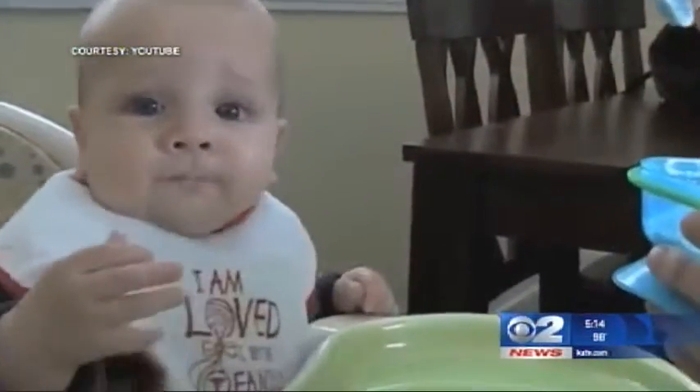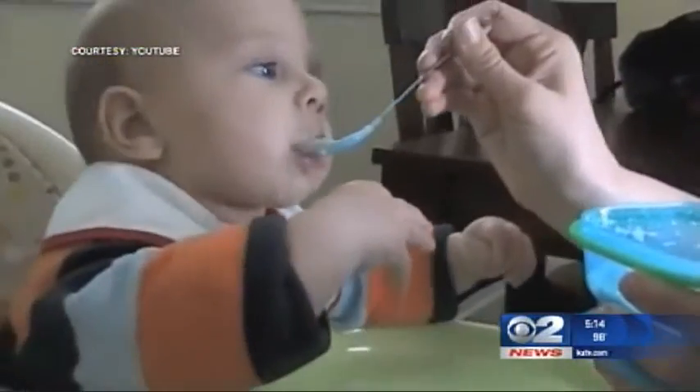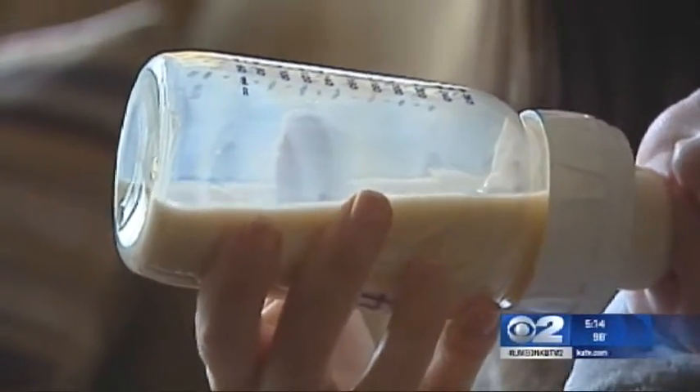Freshness and portion size are two important weaning essentials. Fresh is best, and preparing home-cooked foods is going to be better. Parents may wonder how much food to give their infant. Servings should be one tablespoon per year of age. If you have a one-year-old, they should have a tablespoon of fruit, a tablespoon of vegetable, a tablespoon of potato or starch, and a tablespoon of meat — and that would be a well-rounded meal for them.